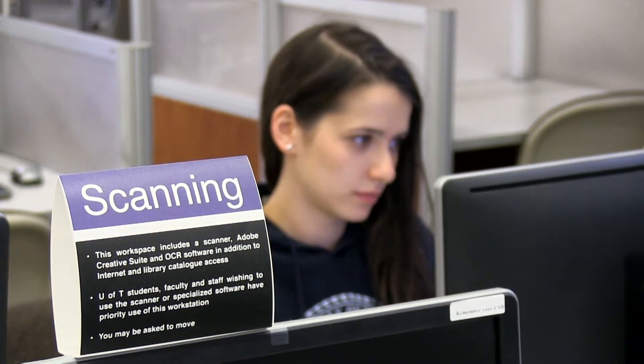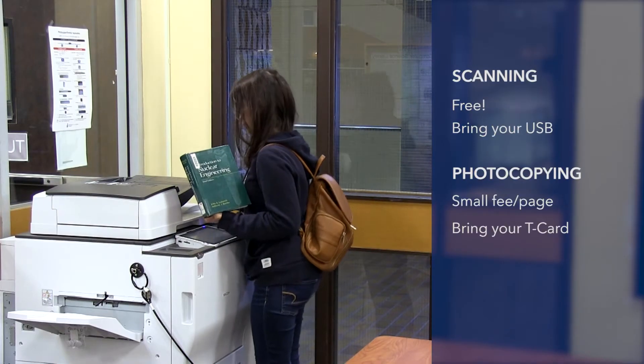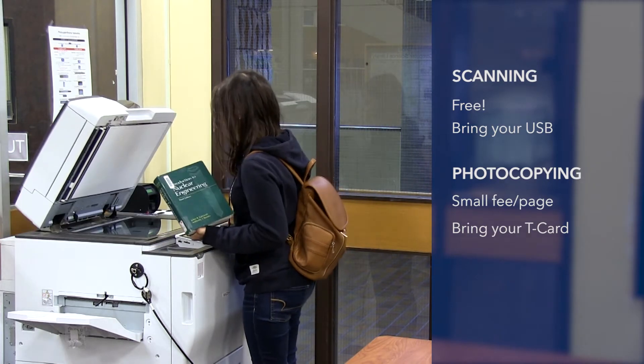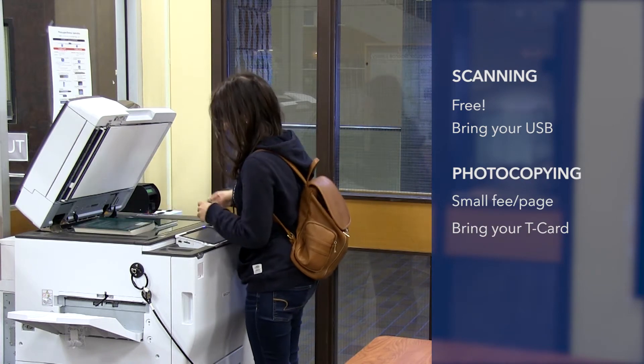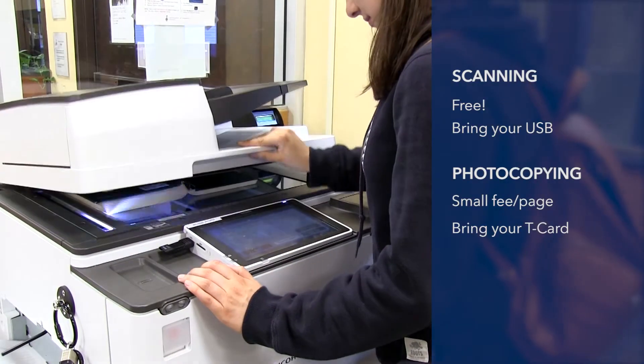If you want to scan directly to a computer, take a look for one with a scanning sign on it. You can also use our large scanner and copier machine located beside the front entrance. Scanning is free — just remember to bring your USB — and photocopying is available for a small fee.